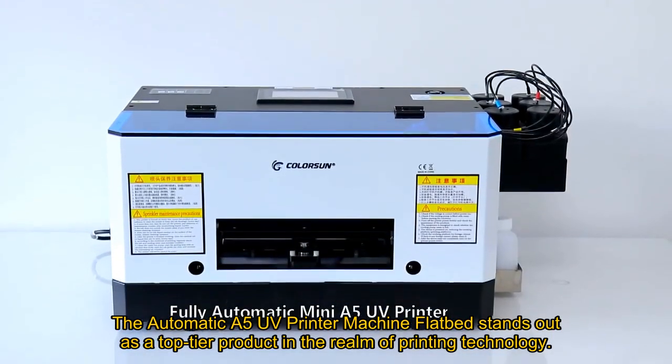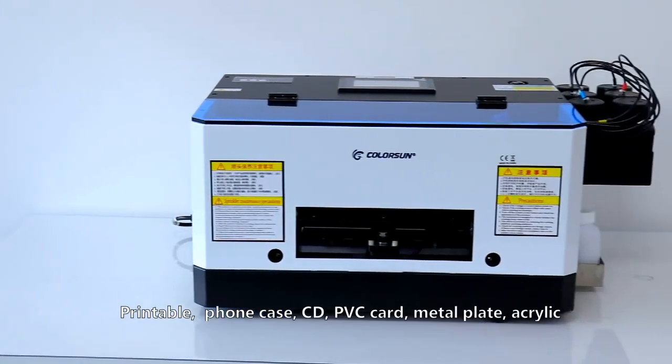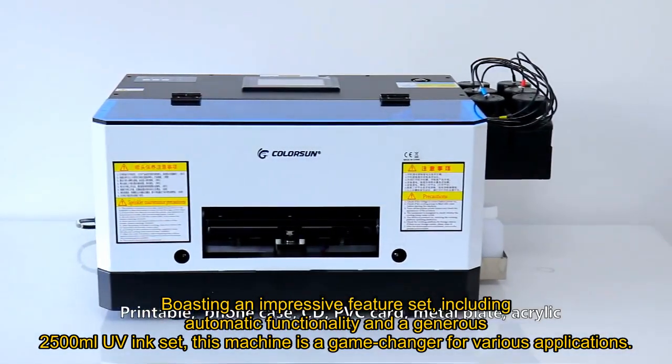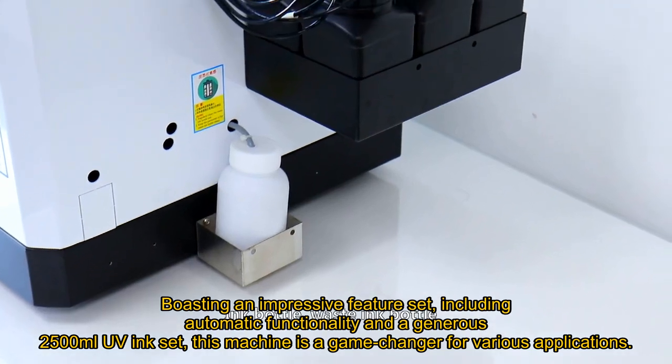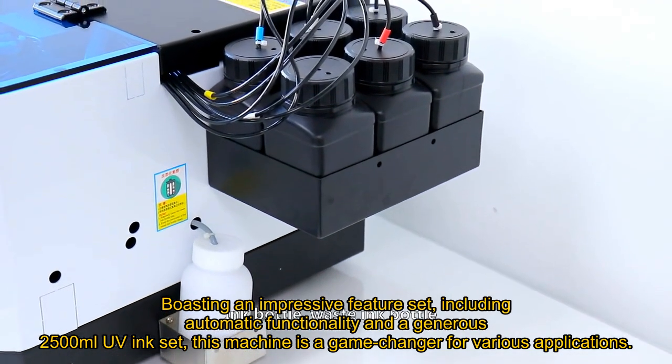The Automatic A5 UV Printer Machine Flatbed stands out as a top-tier product in the realm of printing technology. Boasting an impressive feature set, including automatic functionality and a generous 2,500ml UV ink set, this machine is a game-changer for various applications.